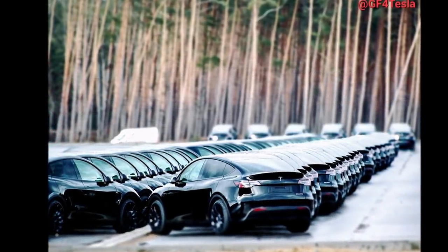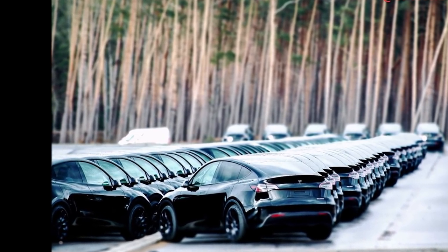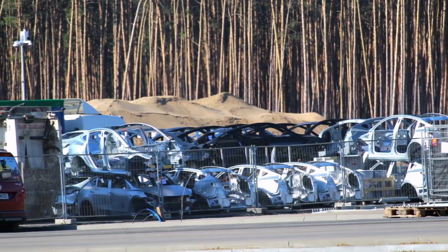This would put the start of production and deliveries at Giga Berlin at the end of March. Since production actually already unofficially started, with hundreds of Model Y vehicles spotted coming out of the Giga Berlin plant, Tesla has now confirmed and started sending out invitations for a delivery event on March 22nd.